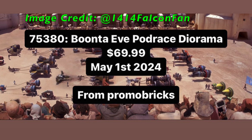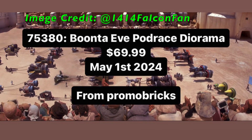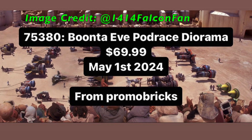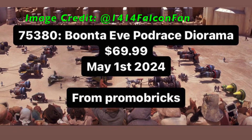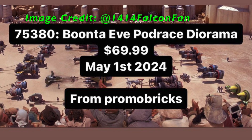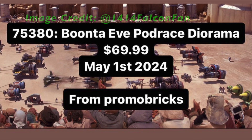Moving on to our next leak, I think this is super cool. We have set number 75380, Boonta Eve Podrace Diorama. There's no piece count currently, but it is priced at $70 and is set to release May 1st of 2024. We've been saying for a long time now that the prequels deserve some love when it comes to these diorama sets, and I'm glad we're finally getting one. Hopefully this trend continues to the other areas of the prequels.